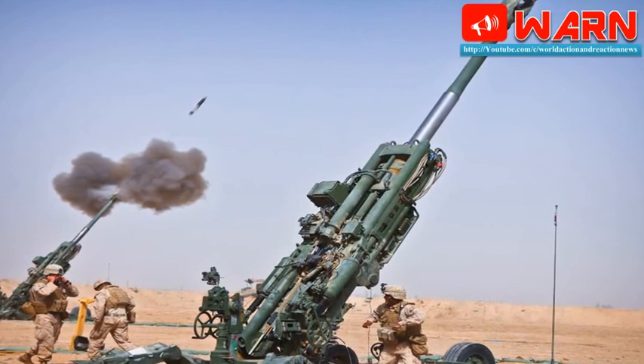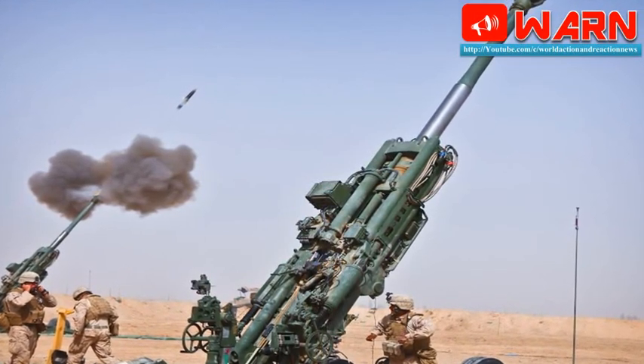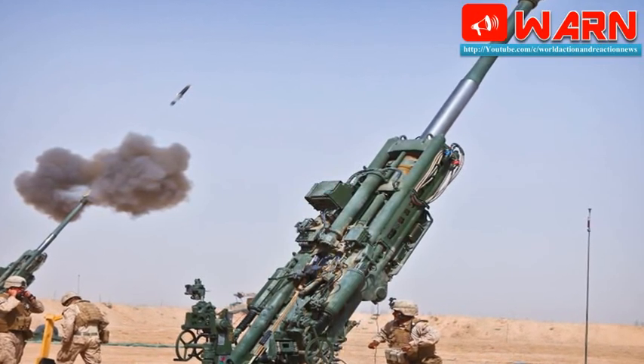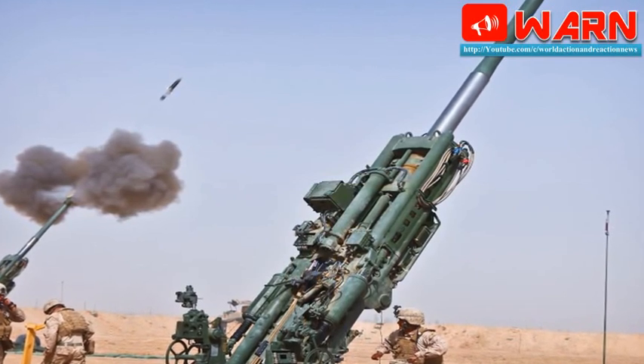He said that during the trial in Pokhran a year ago, the muzzle and barrel of the howitzer exploded two times. A probe by different Ministry of Defense departments into the two incidents, however, did not find any fault with the gun, Singh said, adding that Danish is among the finest artillery guns in terms of accuracy.